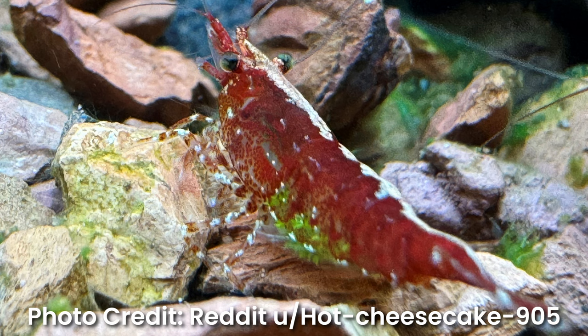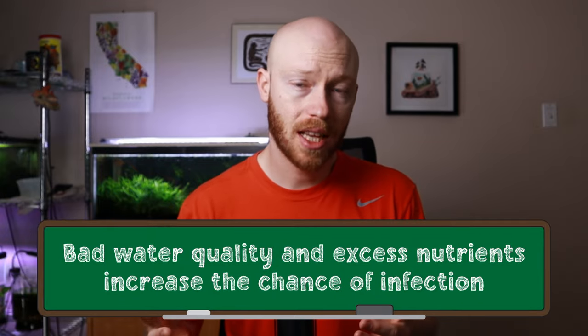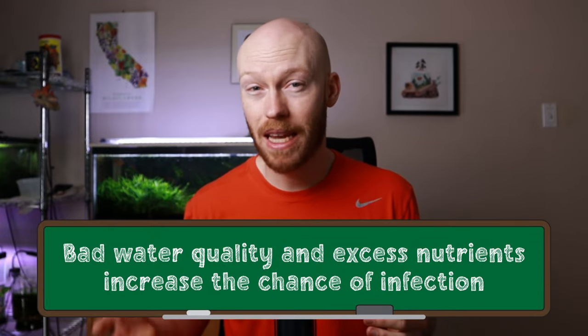That might sound pretty bad to have a bunch of spores just floating everywhere. To understand how contagious claddo is, we need to know what conditions allow it to infect shrimp. The papers generally agree that bad water quality with high nutrient levels leads to stress that can make shrimp vulnerable to infection. In addition, any open wounds are excellent places for these spores to come in and infect our shrimp.